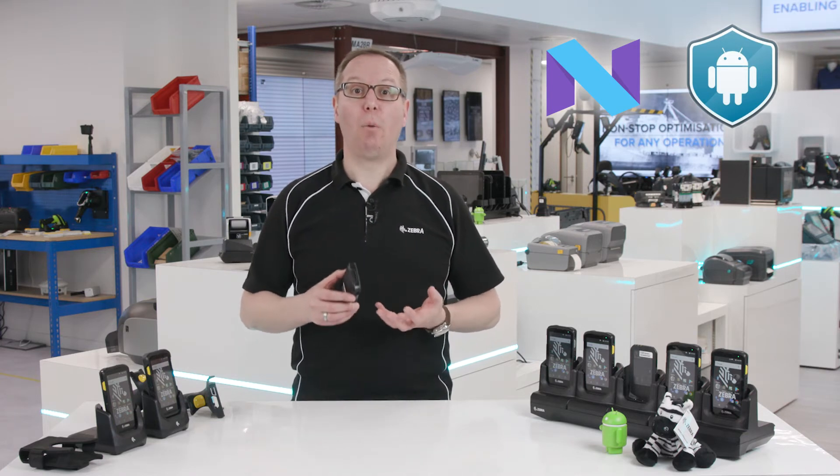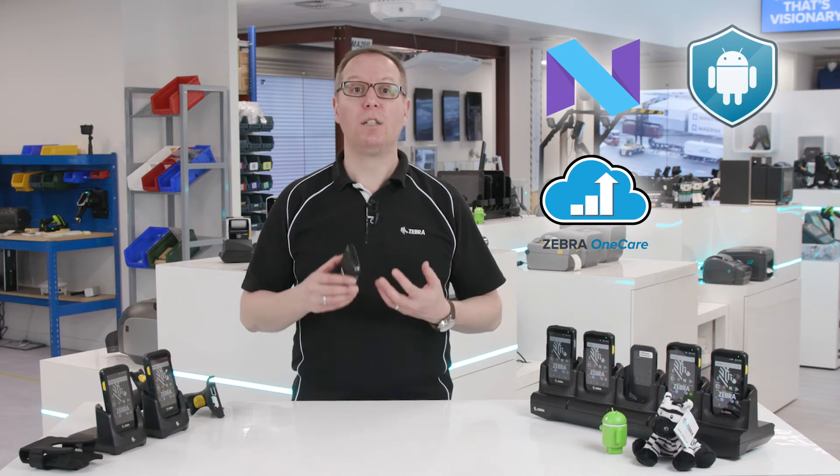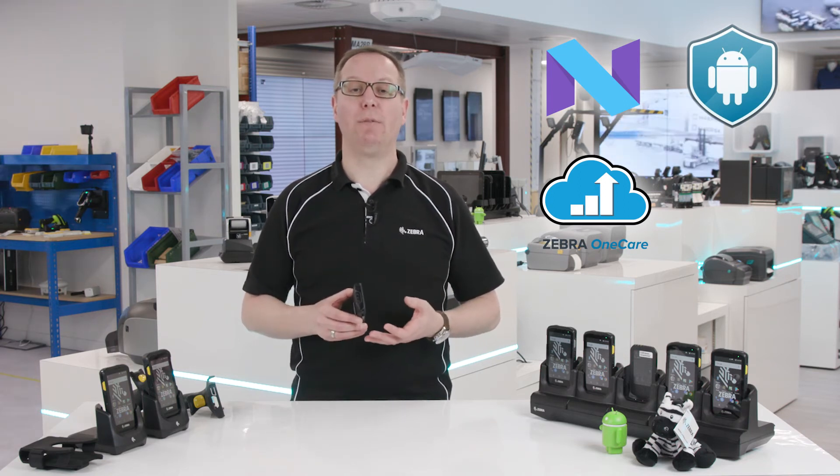Customers who sign up for a Zebra OneCare service contract also receive OS upgrade support. This ensures you see a superior lifecycle, safe return on investment and ultimately get better value out of your devices.